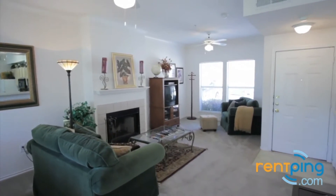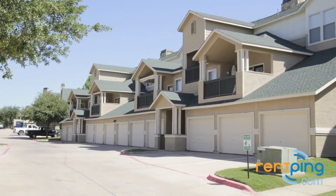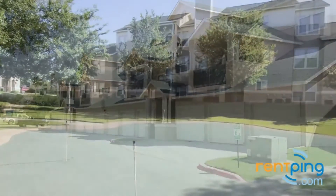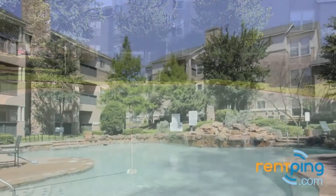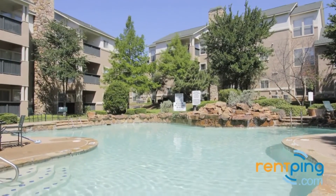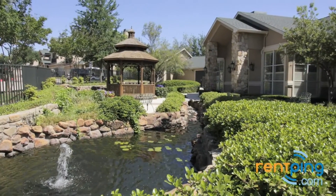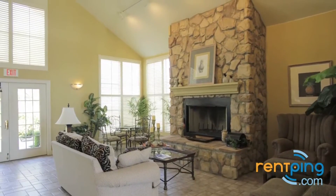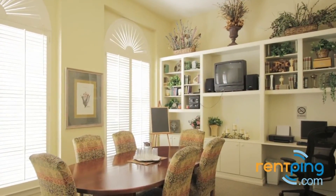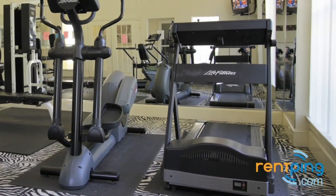We'll end our tour in this living area. Oakmont of Bear Creek has many outstanding community amenities, such as an on-site putting green, a sparkling outdoor pool, beautifully maintained landscaping, a spacious clubhouse with plenty of seating, a business center, and a state-of-the-art fitness facility.